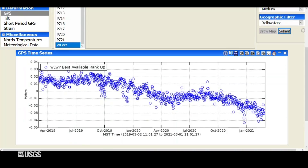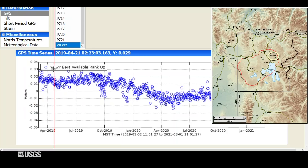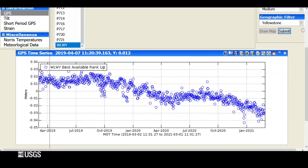We also haven't seen much in the way of changes in deformation over the past year at Yellowstone. This is from the White Lake GPS station on the east side of the caldera at the Sour Creek Resurgent Dome. Each circle is a day of data, showing vertical deformation over the last two years. The overall downward trend means subsidence — about 5 centimeters over this two-year period, meaning subsidence at rates of about 2 to 3 centimeters per year.